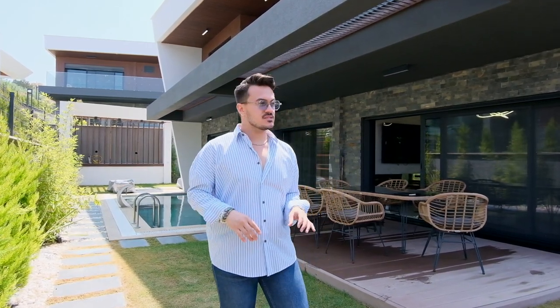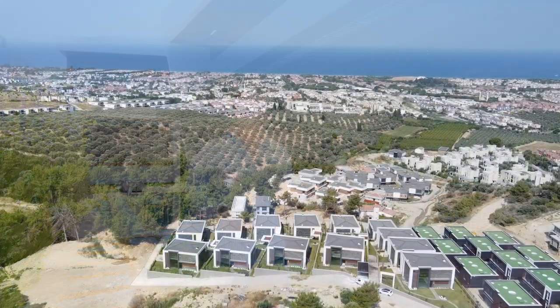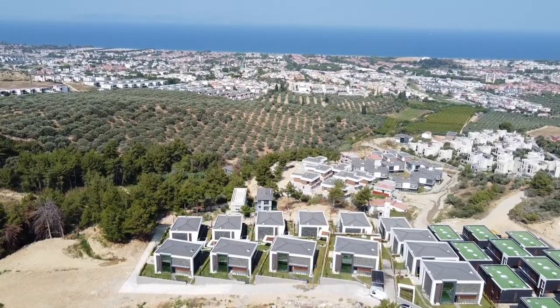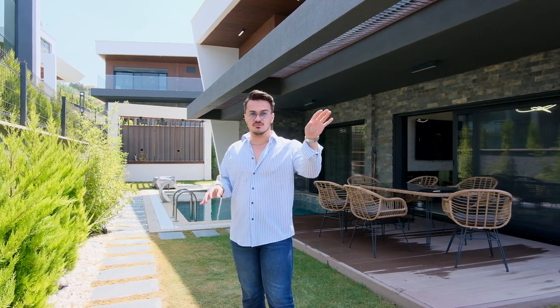As you know, we have talked about the Soğucak location before. It's really famous, but right now we are a little bit higher than the other one. As you see, there are many pine trees here, birds are whispering, and high oxygen weather. This is really nice and important, and we have a really good sea view from here, even from the garden.